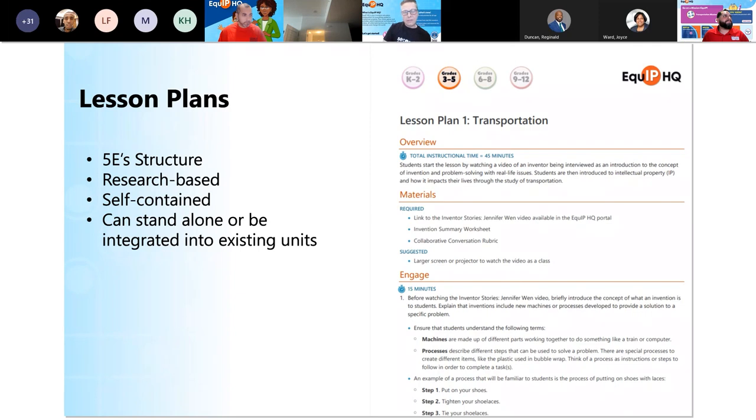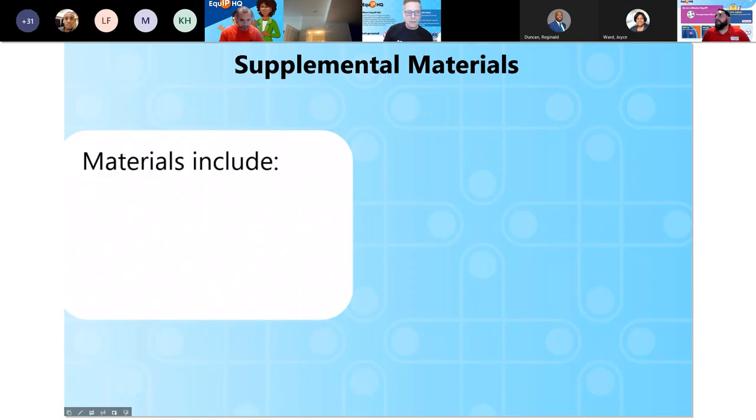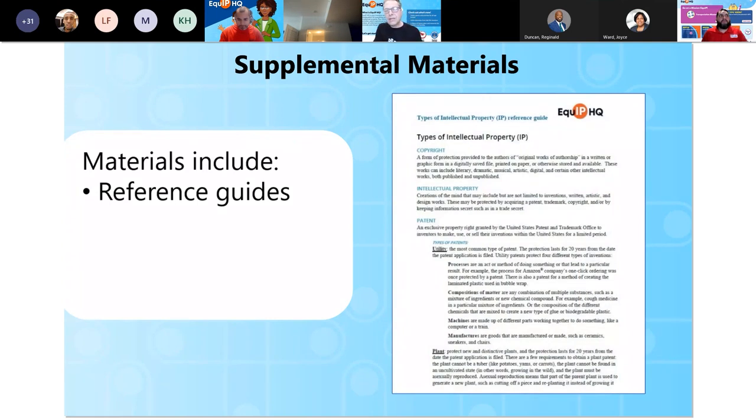We made the lesson plans to be self-contained, meaning you can do everything within Equip HQ. You don't have to go anywhere else, but you can — you'll see later when we visit the website that there are many links that will take you to other information sites, primary sources, and all kinds of good stuff. Supplemental materials also come along with the lesson plans. They include reference guides — this one in particular, the types of intellectual property reference guide, holds some vital information about copyrights, patents, trademarks, and trade secrets.